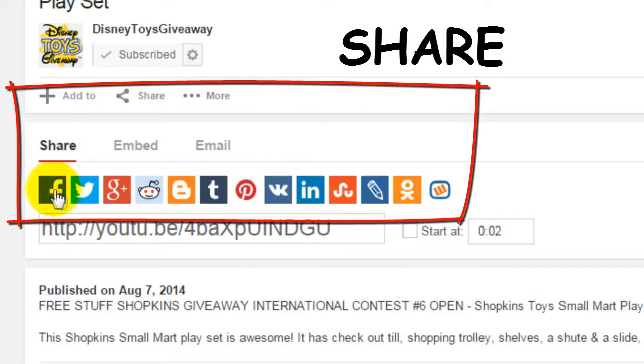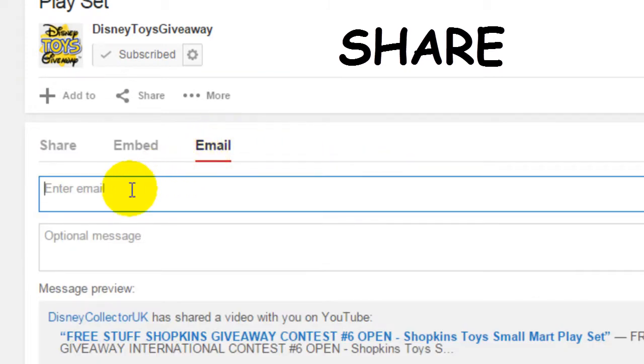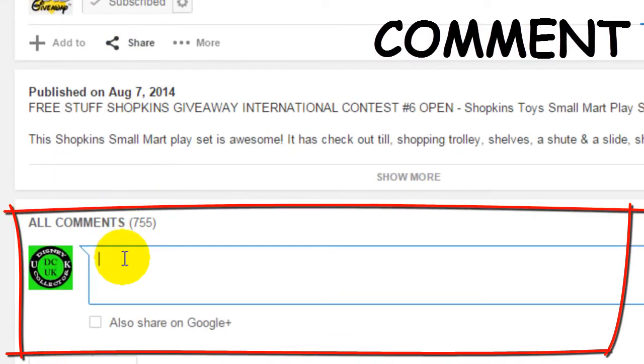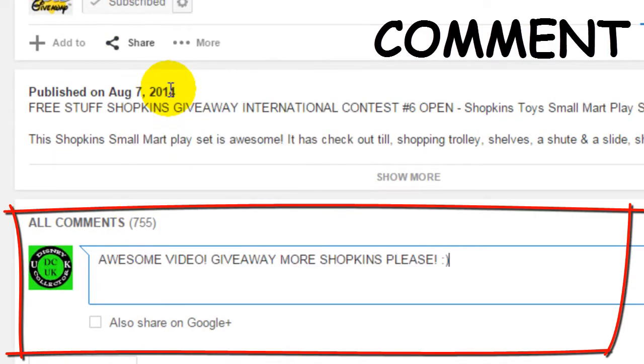You can share the video using Facebook, Twitter, Google+, Instagram and many more. Make sure you also email, text and tell everyone you know as well. And finally leave a comment telling us what you think of the video and which toy you would like us to give away next.